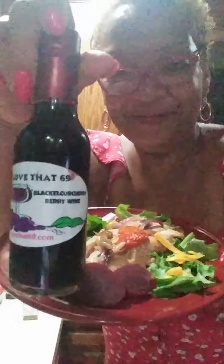I'm gonna have mine with a little glass of — love that 6-9 wine, y'all. Homemade.